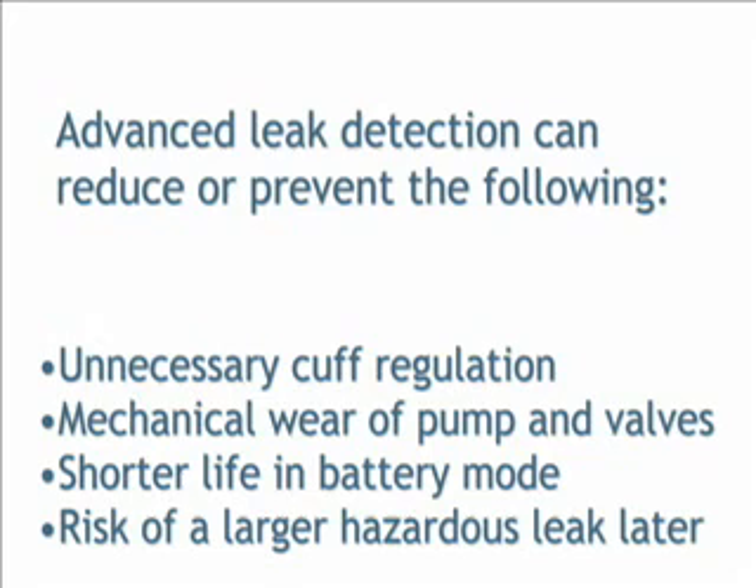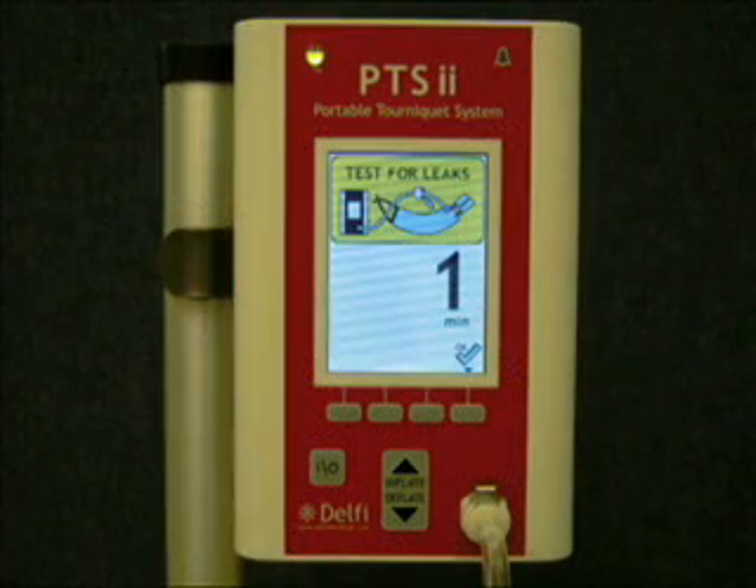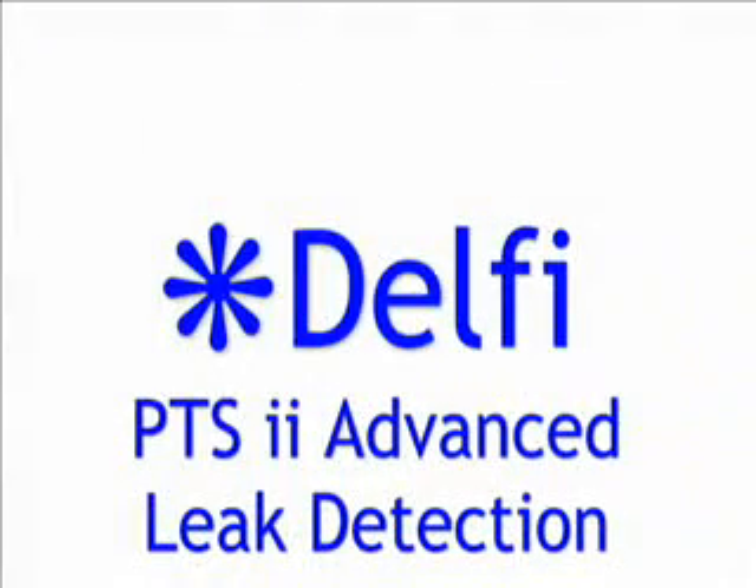In summary, advanced leak detection can reduce the risk of preventable problems such as unnecessary cuff regulation, mechanical wear of the pump and valves, shorter life in battery mode, and the risk of a larger hazardous leak later. If the advanced leak detection system finds a leak, clinical staff is notified at the end of the case. This concludes the demonstration of the advanced leak detection feature now found in the PTS-2.